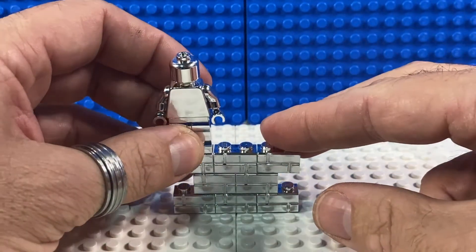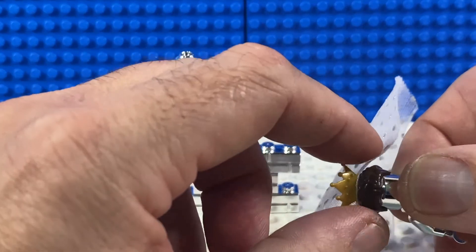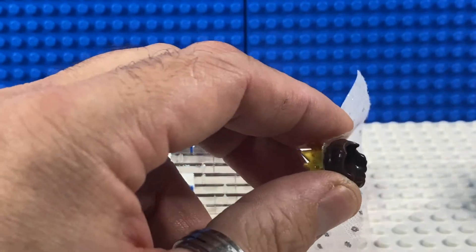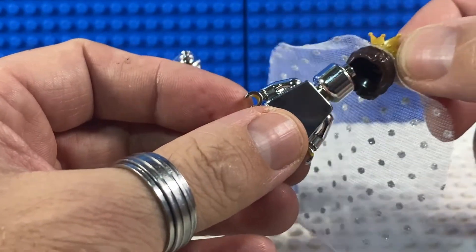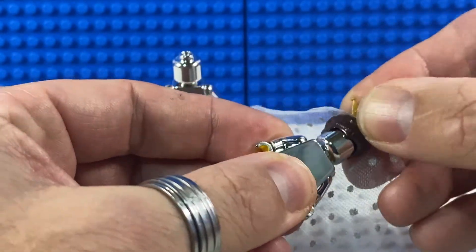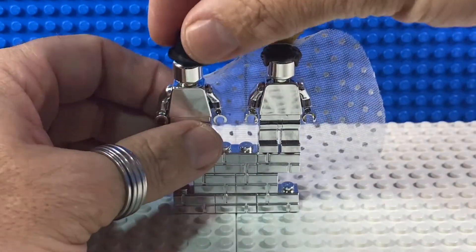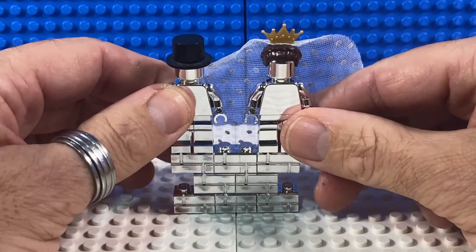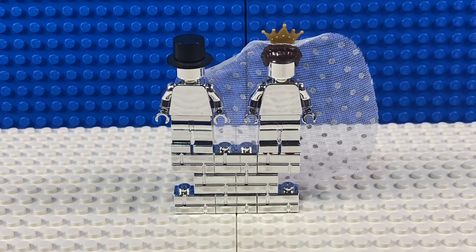She bought two of those and then very cleverly she bought an old copy of set 853340, which was a wedding favour set, and she took the hair and veil and tiara off the bride and put it on one of the chrome minifigures. And she took the top hat from the groom and put it on the other minifigure and presented it to me as a complete surprise. I was very impressed that she managed to find all those bits online without being a great fan of LEGO herself. So hats off to Mrs. MinifigJez for a superb silver wedding gift.